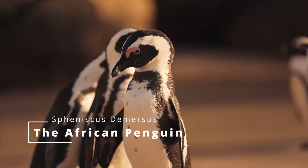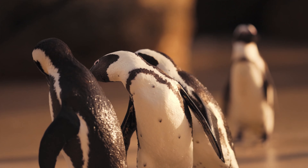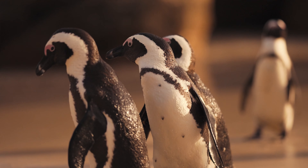The African Penguin, Spheniscus demersus, also known as Cape Penguin or South African Penguin, is a species of penguin confined to southern African waters.